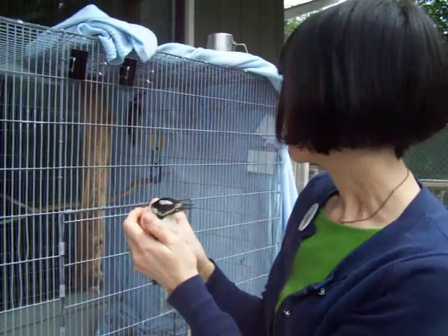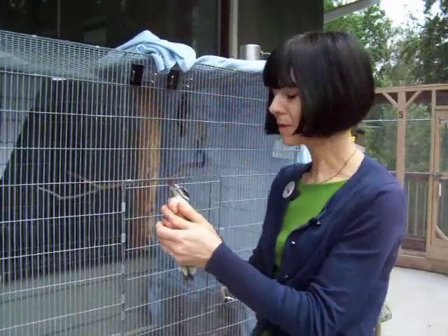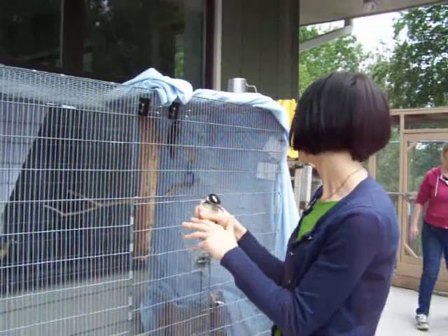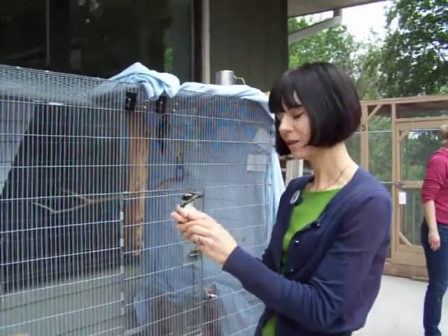We raised them. They are being released today back in Duluth where they were found. They're very feisty, so that means they're ready to go. They're completely eating on their own and flying and foraging for food.